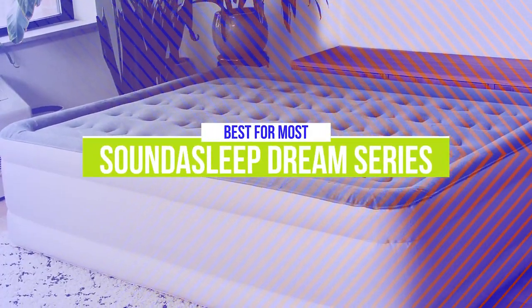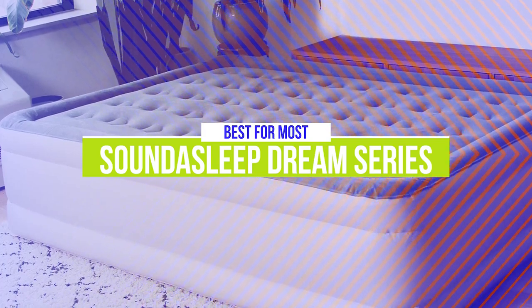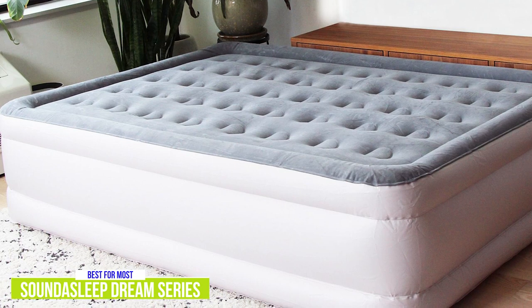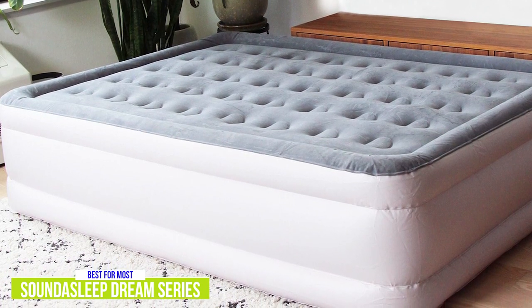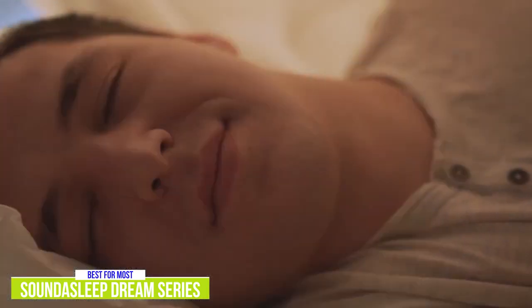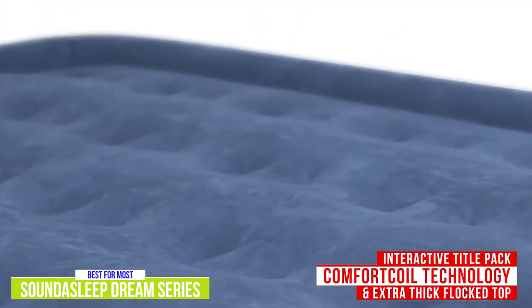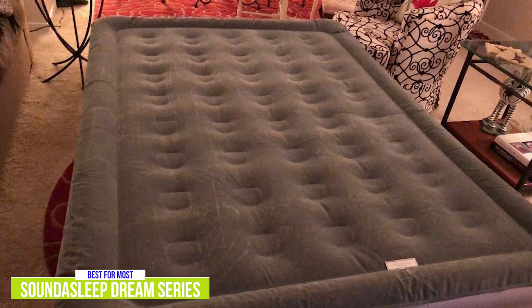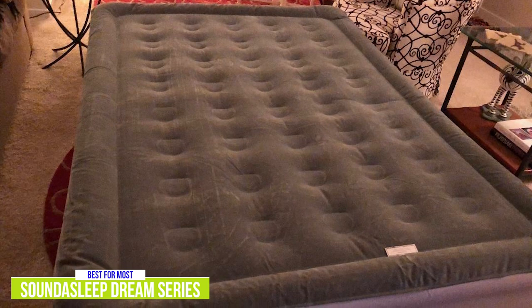The first product on our list is the Sound to Sleep Dream Series Air Mattress — our best air mattress for most people. It features all of the perks that take an air mattress from being good to great, starting at $95 for a twin with Twin XL, Queen, and King sizes all available. My favorite feature is the combination of Comfort Coil technology and the extra-thick and durable flocked top. This combination provides soft, pillowy comfort all night long while maintaining your mattress's integrity, so with your bedding staying put you can focus on just enjoying your sleep.